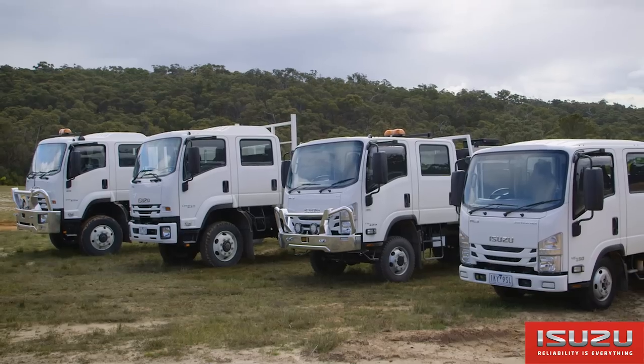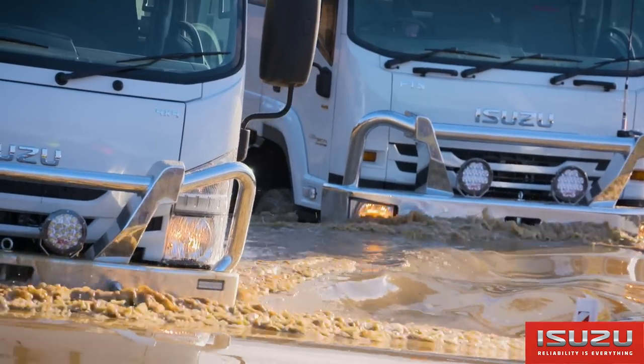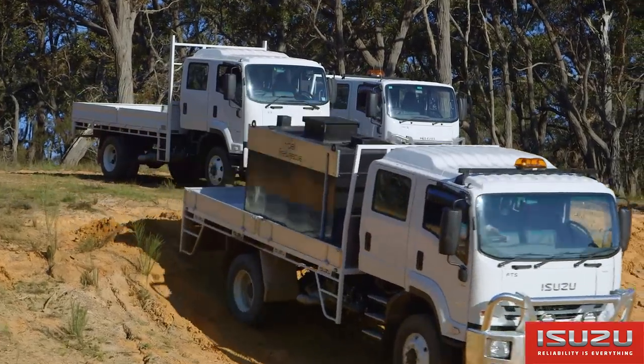Hi, I'm Ben Chamberlain, Product Manager at Isuzu Australia Limited. I'm here today with the Isuzu range of off-road trucks that earned a tough-as-nails reputation across the most demanding applications, including emergency services, mining and exploration. Now let's take a look.